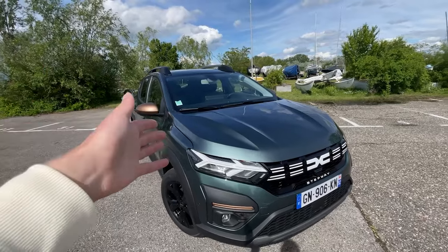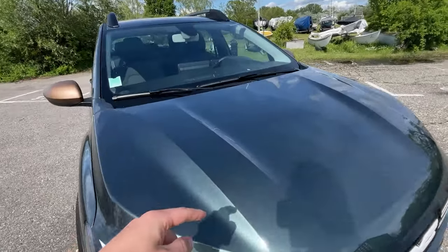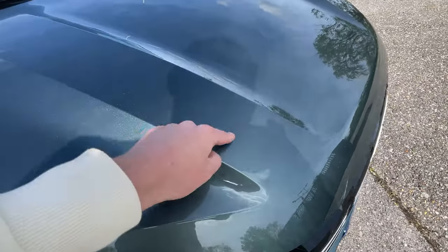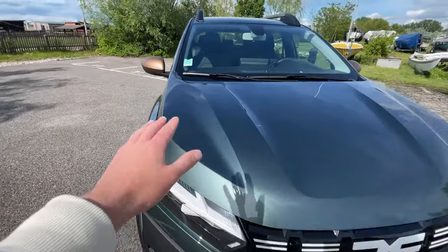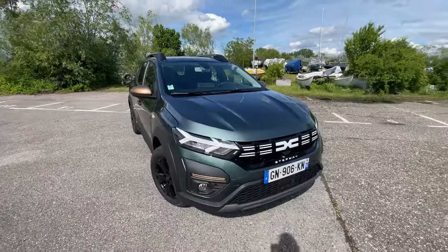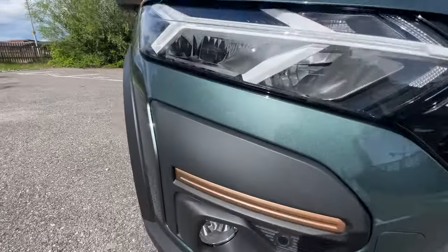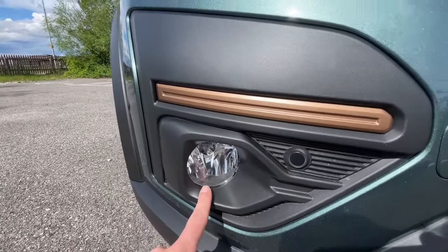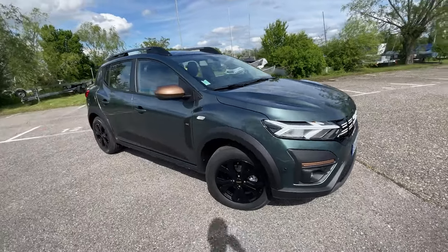Now let's talk about the specific design elements that are part of the Xtreme trim. First of all you get a new color called Cedar Green — a metallic-looking green which looks pretty neat on this car. You also get a lot of copper colored elements, for example a little bit of copper trim just above the fog lights and basically all around the car.